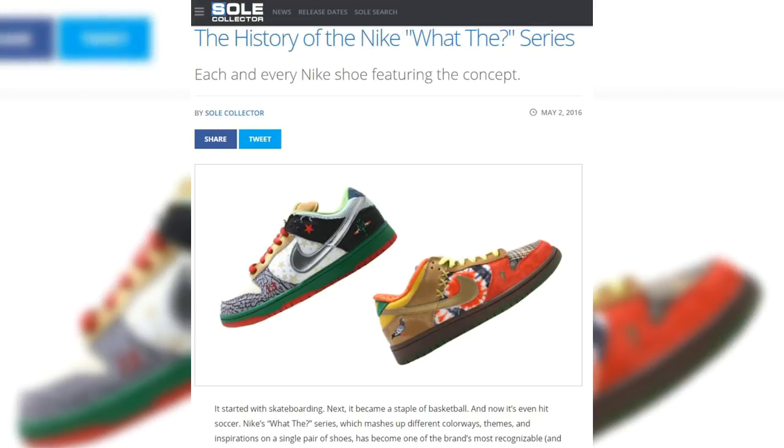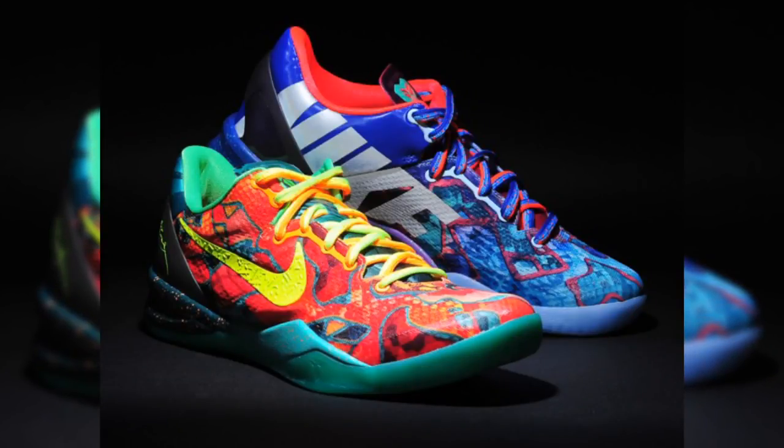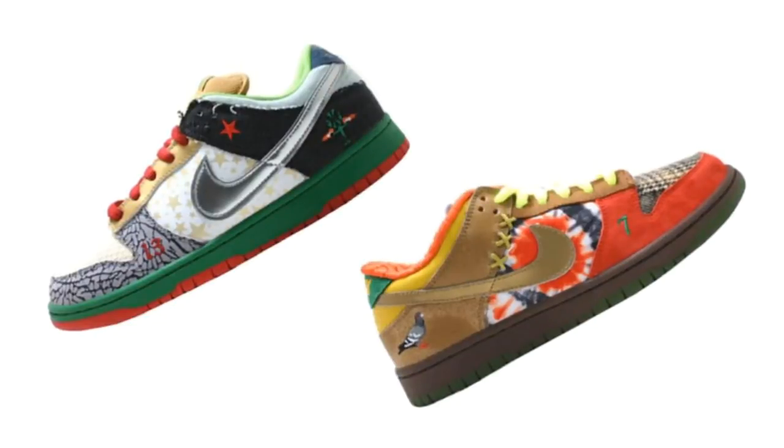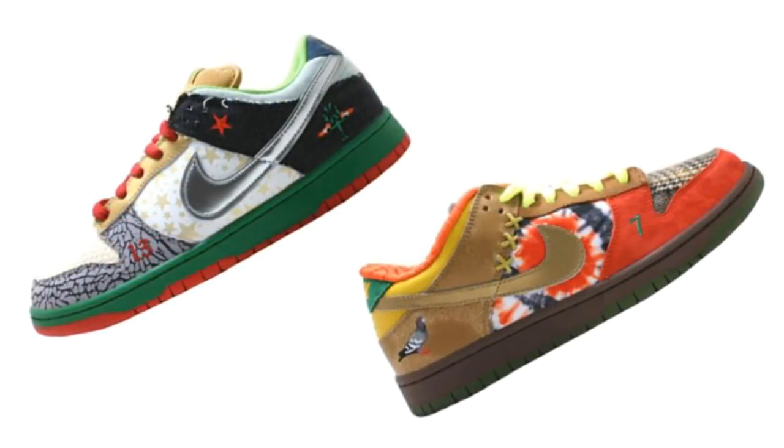I want to start with a shout out to Soul Collector for the information. You can check out their full article on soulcollector.com. Nike's What The Series is self-explanatory — someone could look at a pair and proclaim, 'WHAT?!' Nike began mashing up different colorways in 2007 with the SB Dunk Low, the What The Dunk.